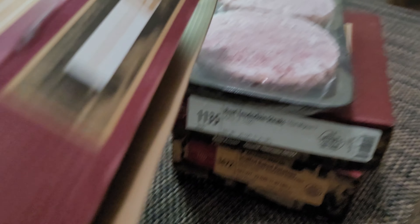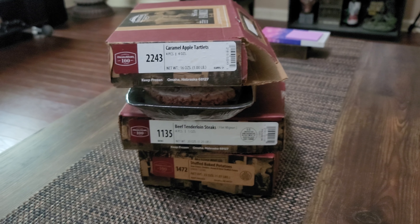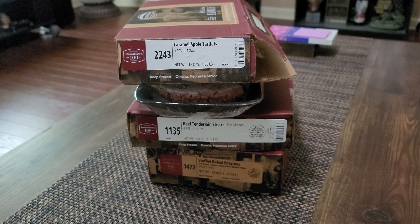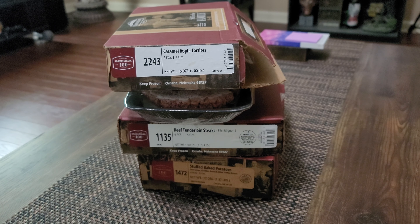And for dessert we got the caramel apple tartlets — look at them, gonna be good with some ice cream. Happy 4th of July, we're about to do it up here at the Horton household. Doing fireworks later on — we got a lake down the road from our house that does an excellent firework display. I may throw some of that on the channel for y'all to see.